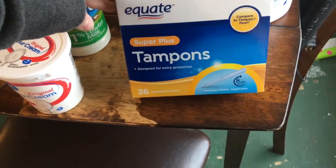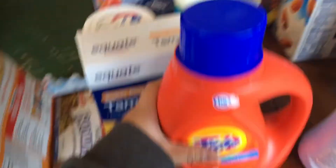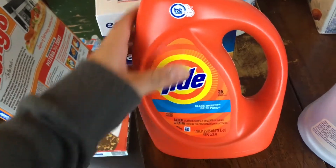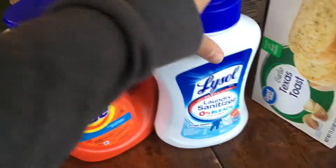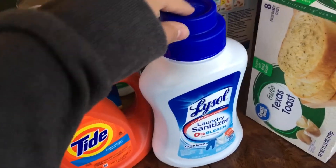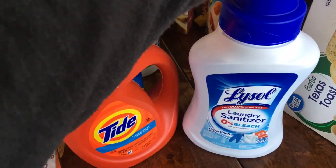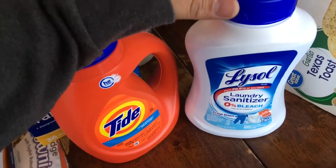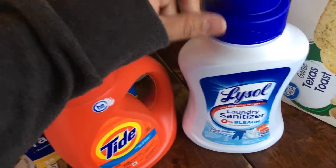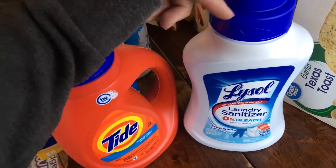I got a box of tampons, and I also got Tide laundry detergent. I picked up some Lysol laundry sanitizer too — if you wash your clothes or towels in cold water, I definitely recommend it. I just started using it and I absolutely love it in all my laundry.